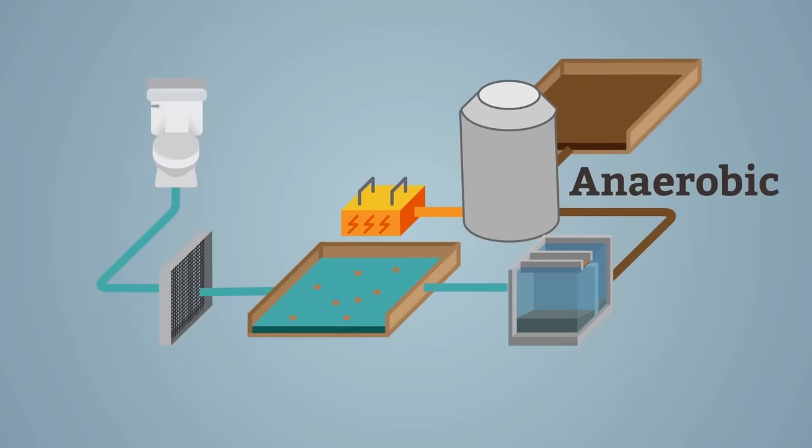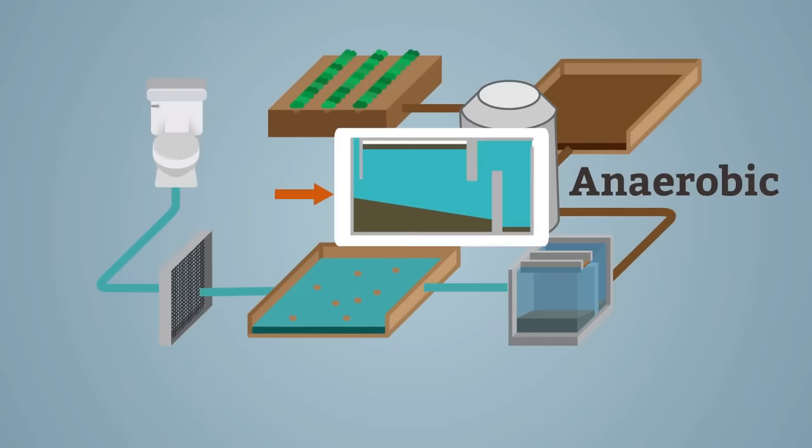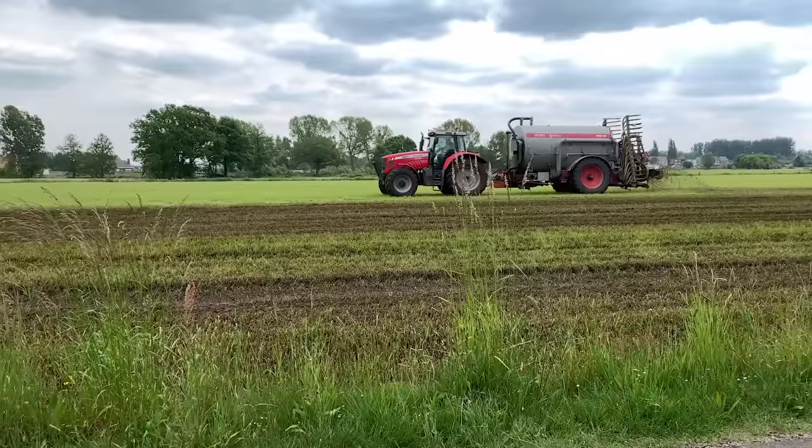As for the concentrated sludge, it goes through a centrifuge to be separated into biosolids that are later used as fertilizer. Now that is some useful shit.